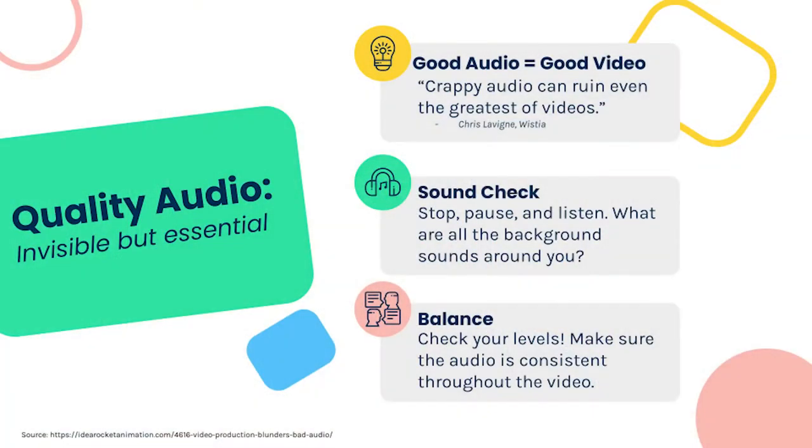One of the most important aspects of your video isn't actually your video — it's your audio. Quality audio is invisible but essential. People will put up with poor video quality but they will not put up with poor audio quality — they'll just move on. Good audio equals good video. When you start recording, do a sound check: pause and listen to what's going on around you.